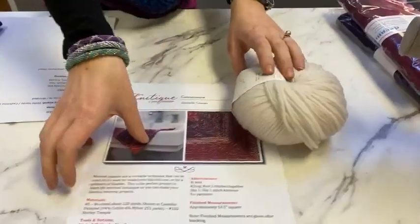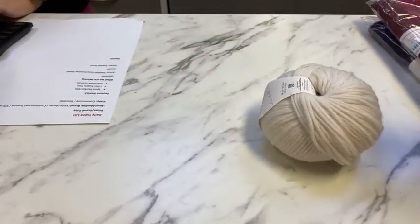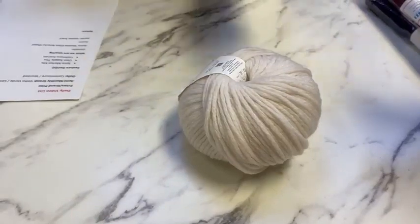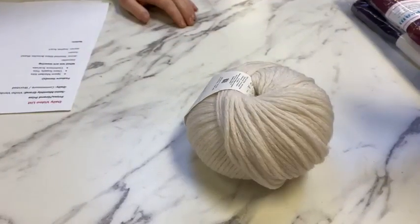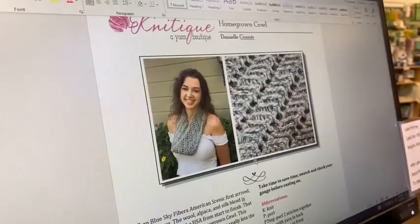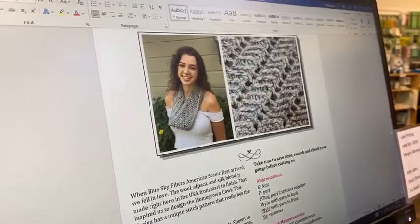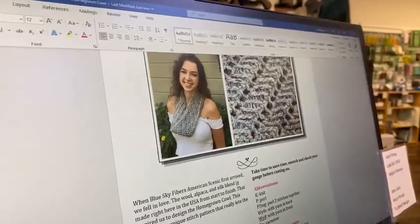We're going to do the Homegrown Cowl instead — you can link that one. It looks just like the Cumulus, which is why we quickly thought it was cotton, but this is 100% wool and it's super soft. The Homegrown Cowl has slip stitches, some yarn overs, and some purl two togethers. Both the small and medium sizes can be made within one skein, so you can take your pick of which size appeals to you.